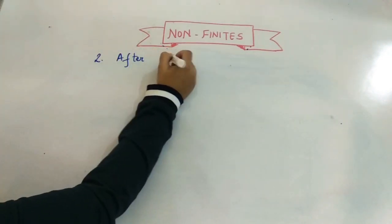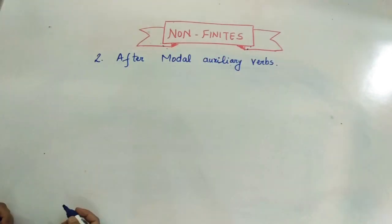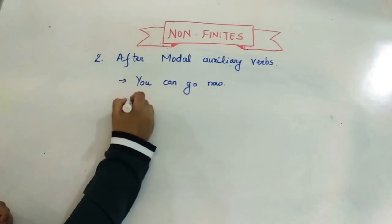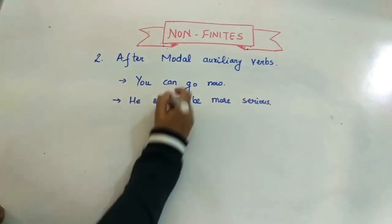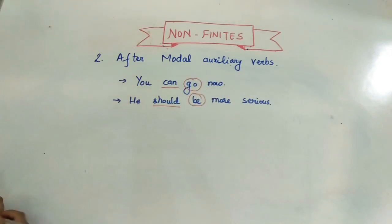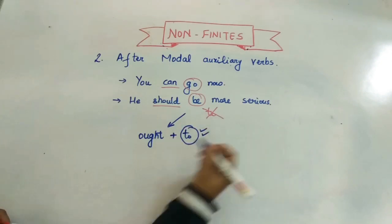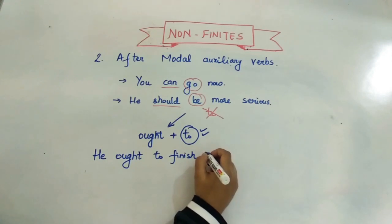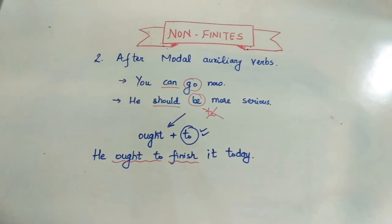The second case for bare infinitive: after modal auxiliary verbs, we don't use 'to.' For example: 'You can go now' and 'He should be more serious.' Here 'can' and 'should' are auxiliaries and no 'to' is used. However, with the modal verb 'ought,' it is mandatory to use 'to': 'He ought to finish it today.'